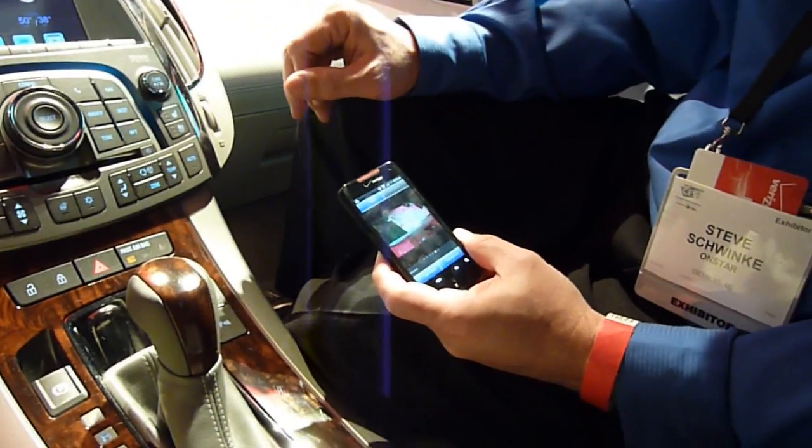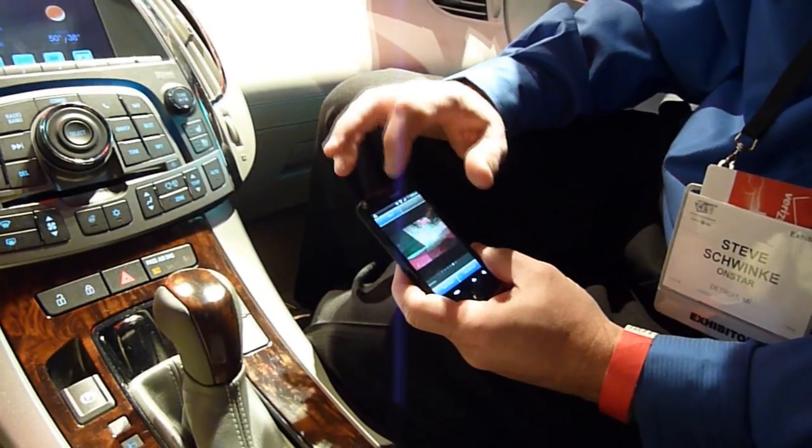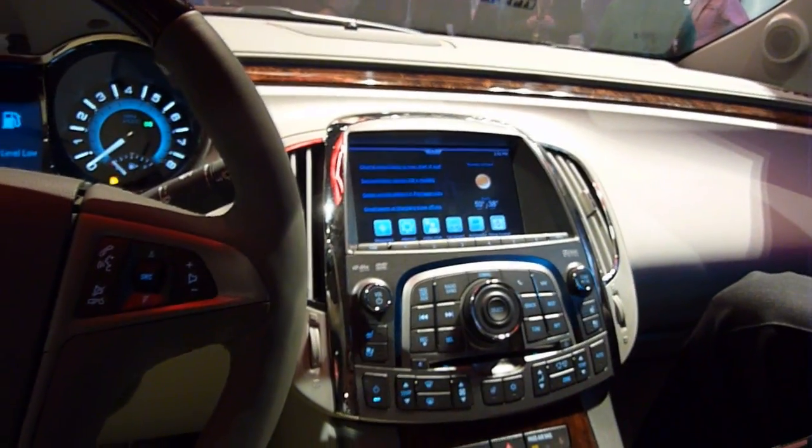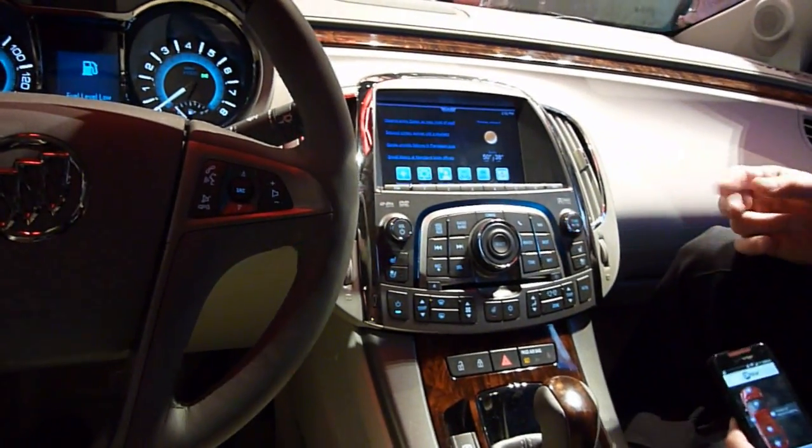Is this actually production ready? The underlying technology this is built on is part of the GM roadmap. We're not doing something completely out of the norm — we're evolving to a state where this can be put into a vehicle. HTML5 is what we're looking at as part of how we're migrating. So these things are all possible, but nothing's production announced yet.